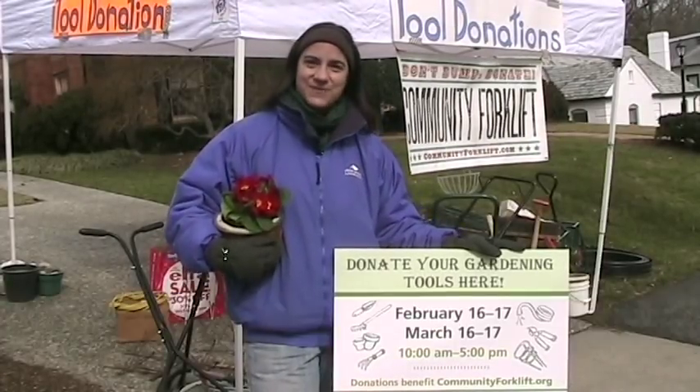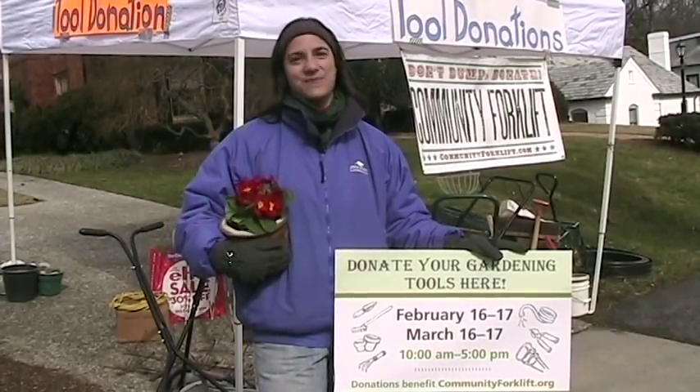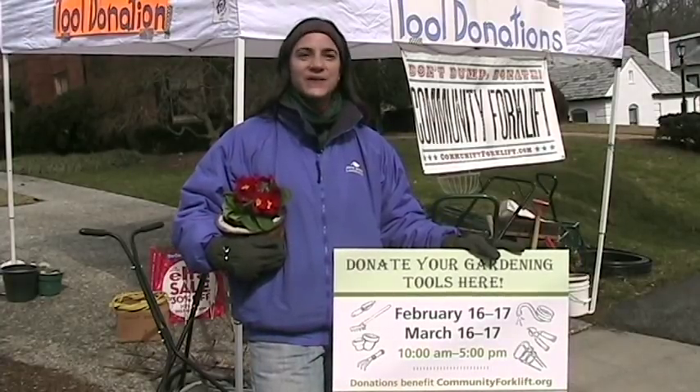Alex McCarty, here in Upper Northwest DC. I work for John Shorb Landscaping and we are here on this very chilly day in February to start our tool donations for the Community Forklift.